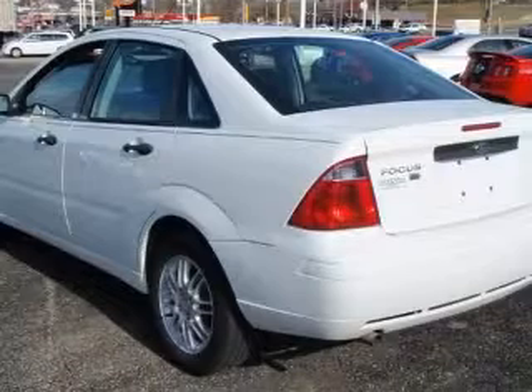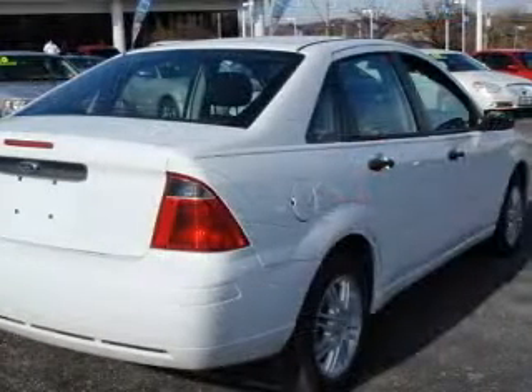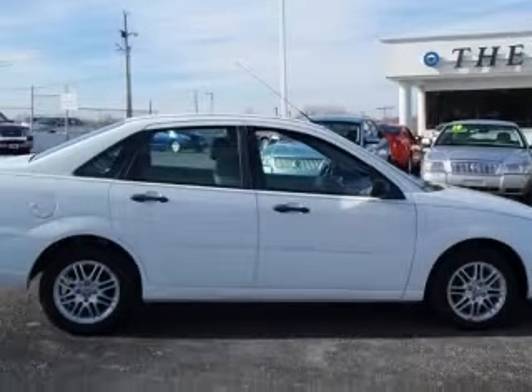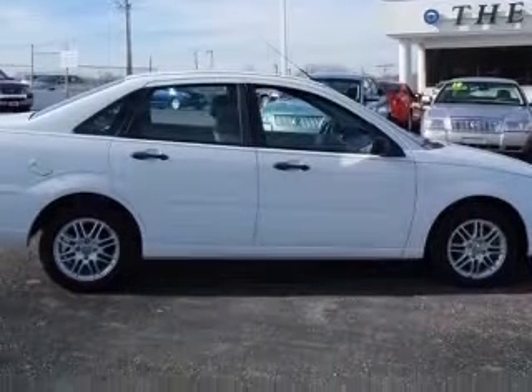Center console, full clock in-radio, front-wheel drive, intermittent window wipers, passenger airbag, power steering, privacy-tinted glass, rear bench seats.